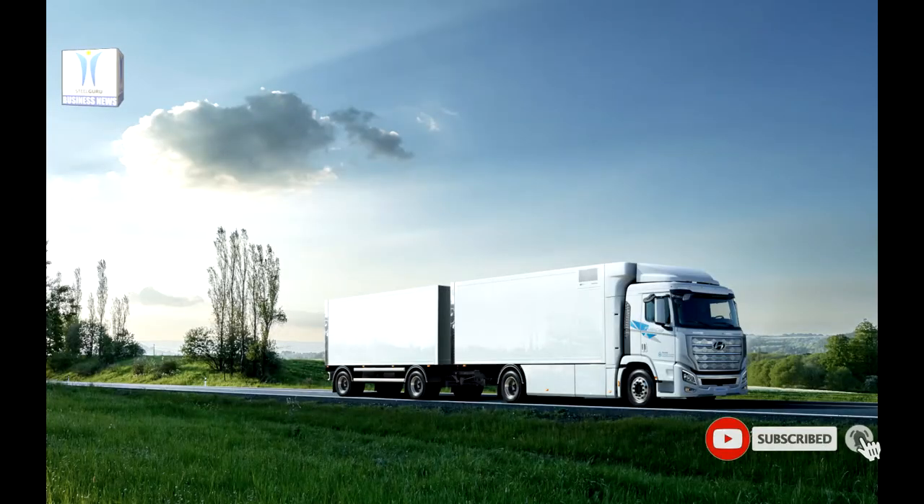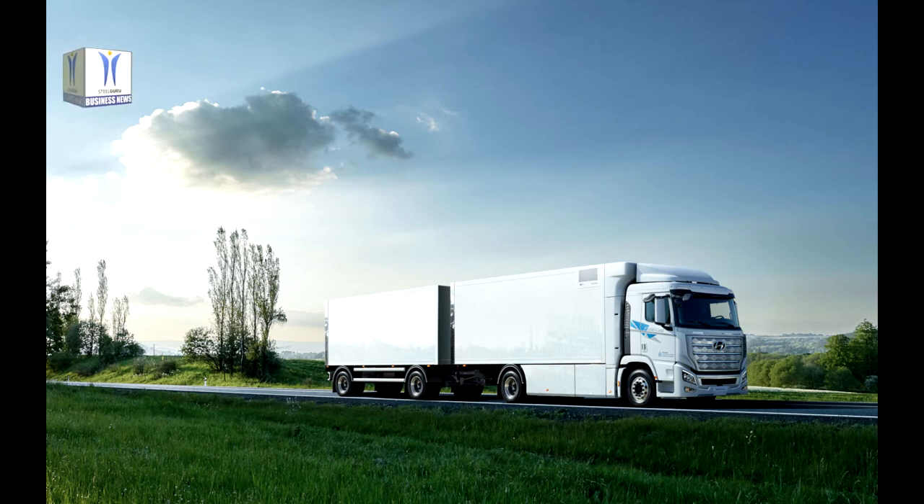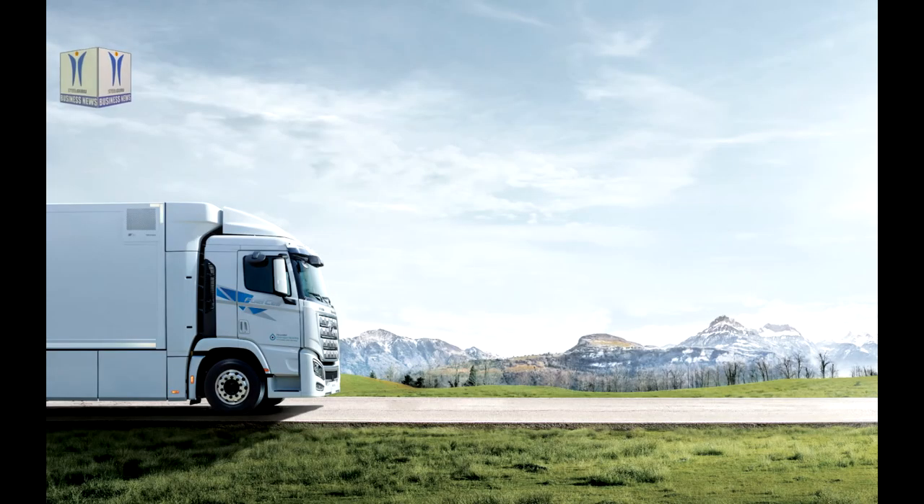In addition to the XCIENT Fuel Cell, Hyundai Motor is developing a long-distance tractor unit capable of traveling 1,000 kilometers on a single charge. It will be equipped with an enhanced fuel cell system with high durability and power, aimed at global markets including North America and Europe.